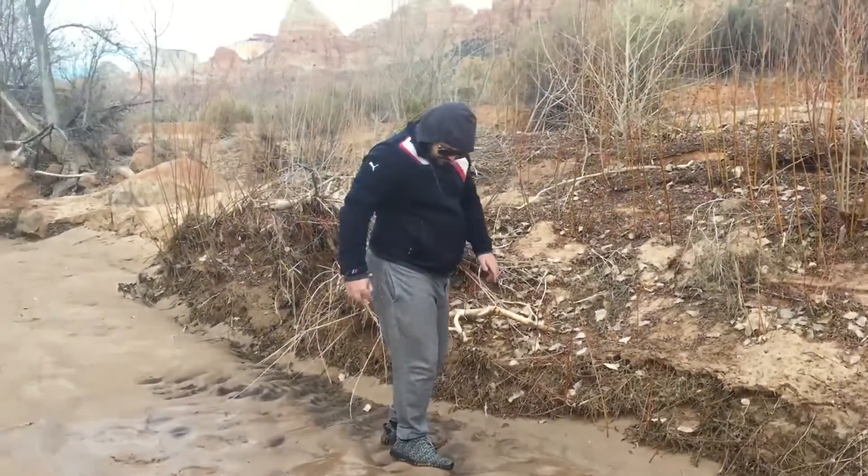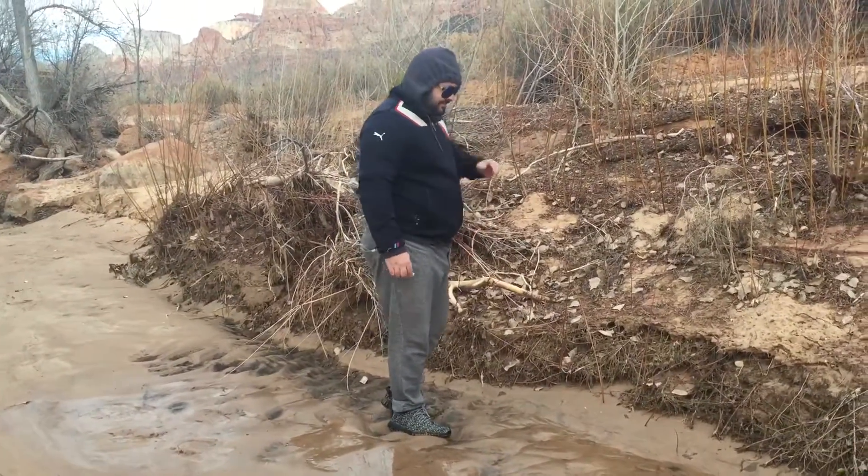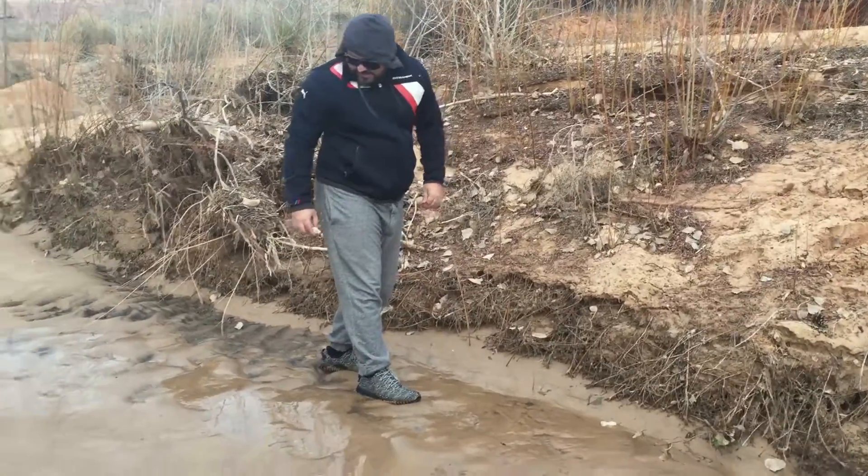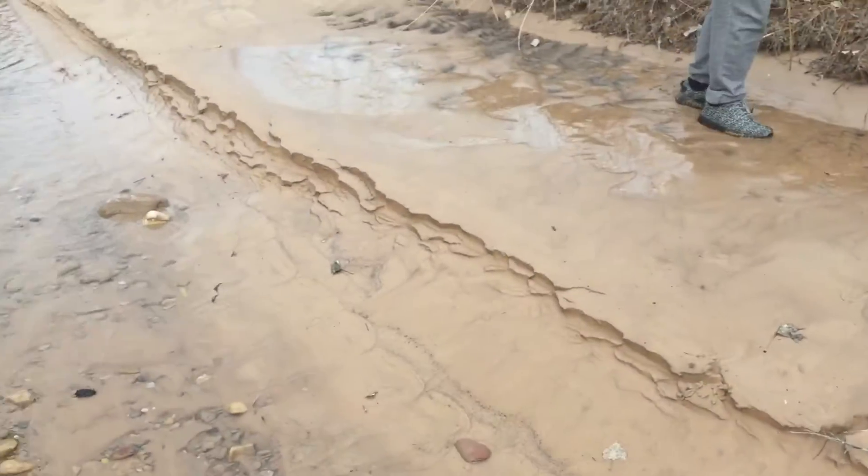That's crazy! Got your video, buddy — thanks, that works for me. It's like quicksand, no joke.